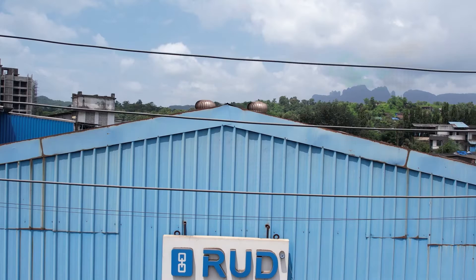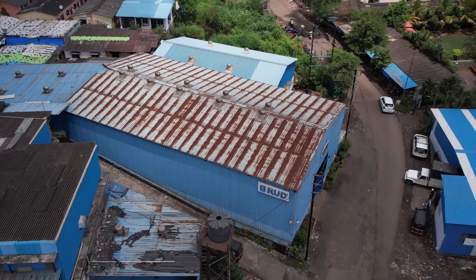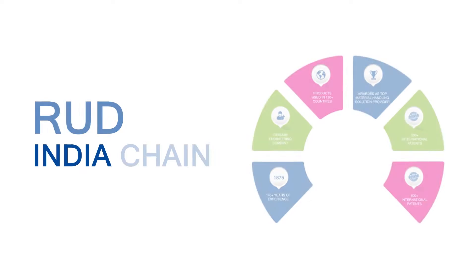Hello, I am Sagar Shinde and our company name is Roode India Chain Private Limited. I am happy to be a part of Roode India Company. I have joined in 2011 and presently working as a manufacturer in Roode Asanga plant.